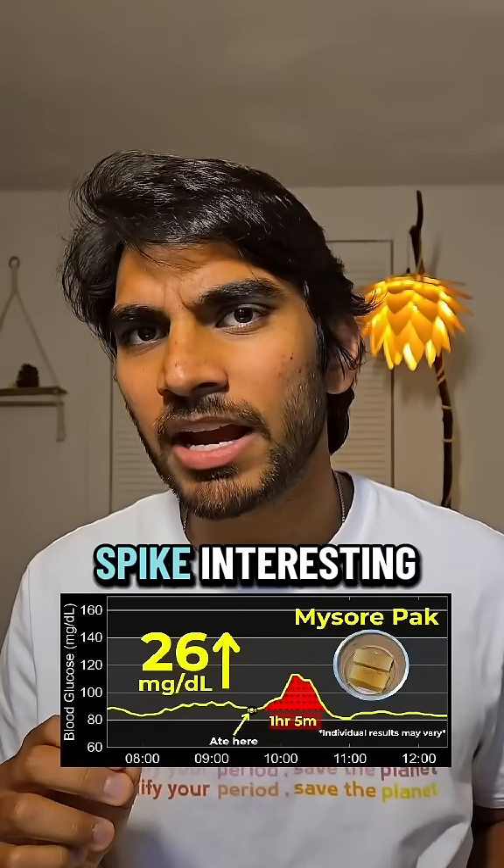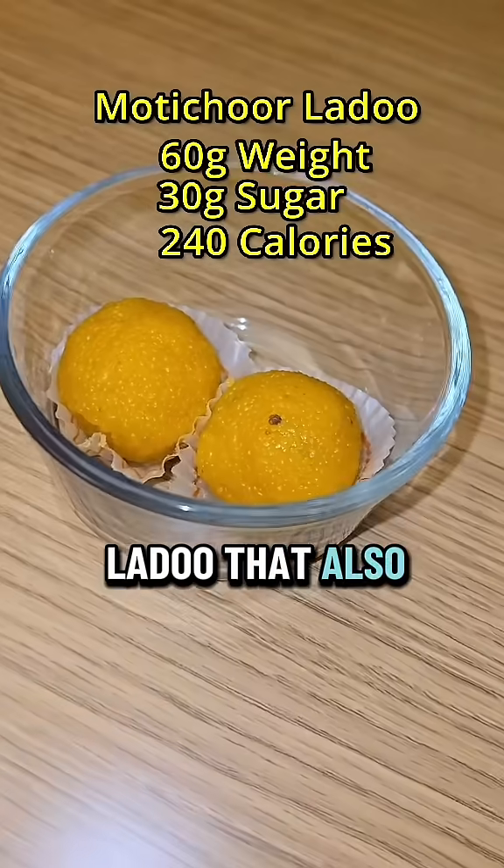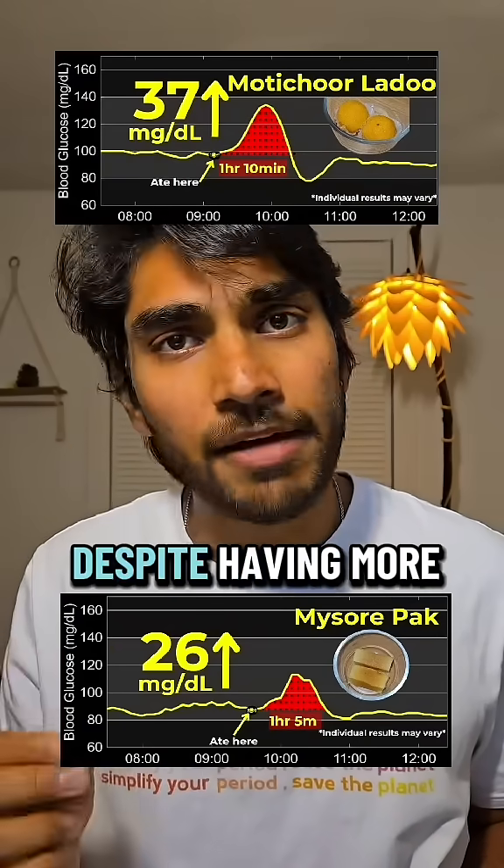Only a 26 mg spike? Interesting. This is very different from Motichu Ladoo, which also had 30 grams of sugar but gave me a 37 mg spike.